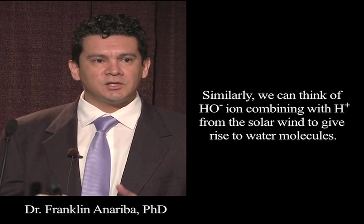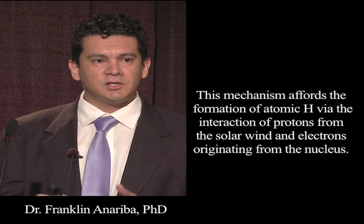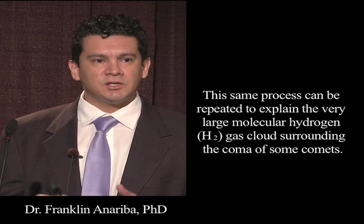Similarly, we can think of hydroxide ions combining with protons from the solar wind to give rise to water molecules. This mechanism affords the formation of atomic hydrogen via the interaction of protons from the solar wind and electrons originating from the nucleus. This same process can be repeated to explain the very large molecular hydrogen gas cloud surrounding the coma of some comets.